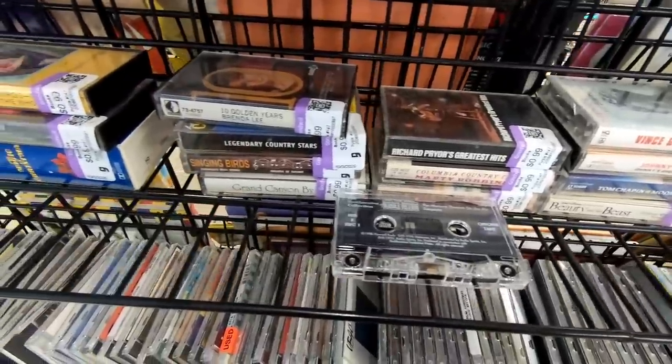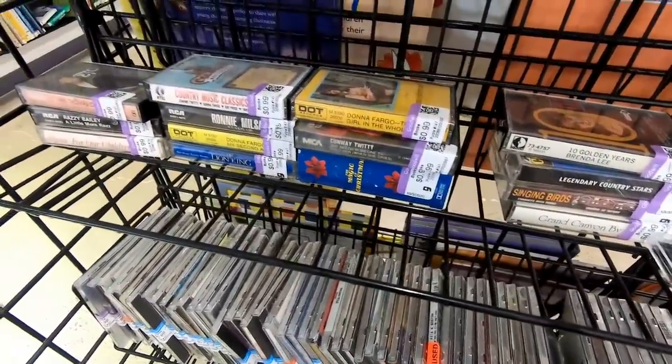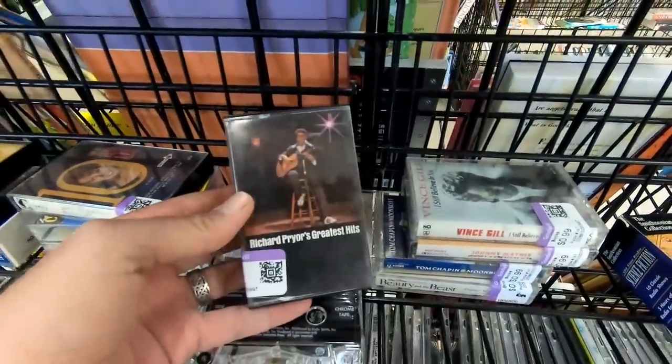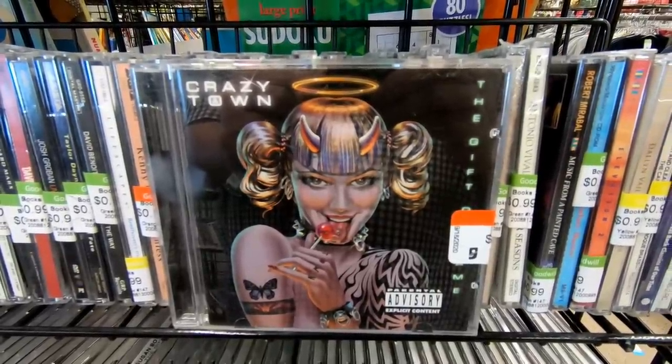Taking a look at the cassette tapes, there's not a lot interesting here as well. It seems like cassette tapes and VHS tapes are kind of starting to dry up at the local Goodwills by me. They did have this Richard Pryor's Greatest Hits tape, but I have this on vinyl already. 1999 was a weird year for music.